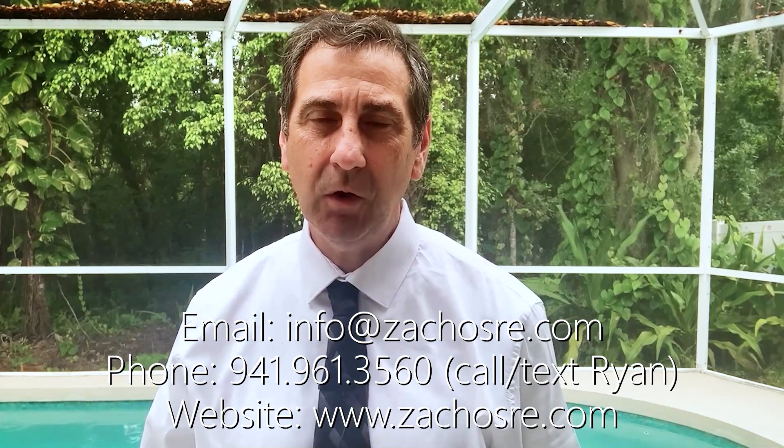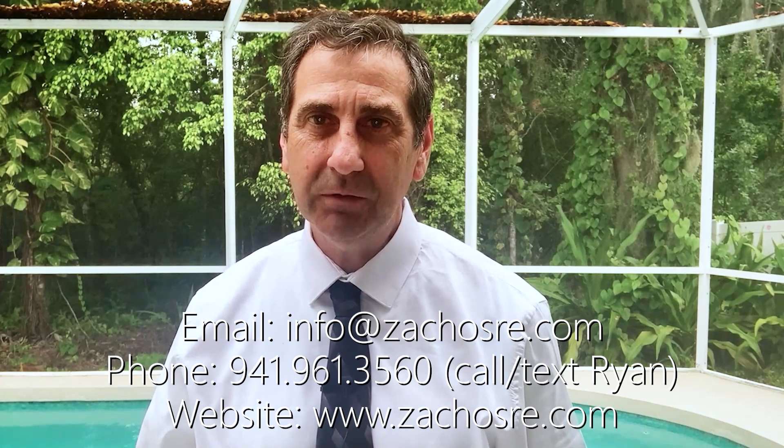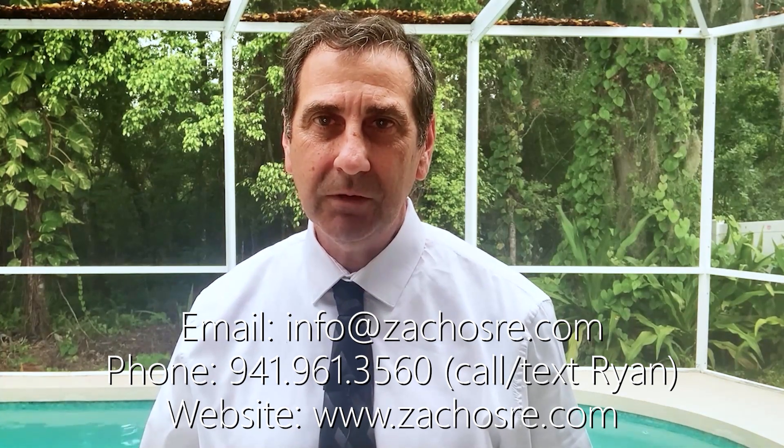This has been just a brief overview of four or five different canal-front communities in and around Inglewood. If you have any questions about any homes in any of these communities or other areas we serve, please feel free to reach out. I look forward to speaking with you and I appreciate your time watching. Take care.